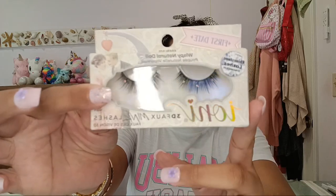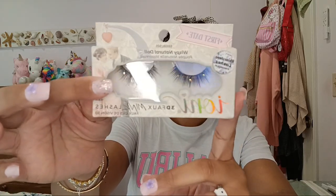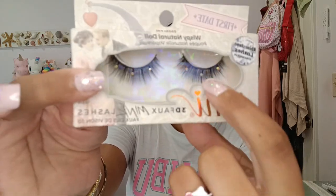I also got these really cute eyelashes — look how cute that packaging is. Iani has definitely stepped up their game and there are cute little rhinestones on there. I definitely can't wait to try those on and I'll show you guys.